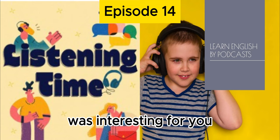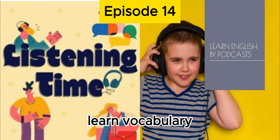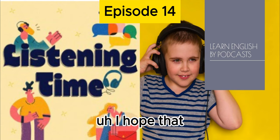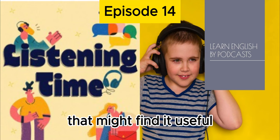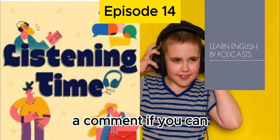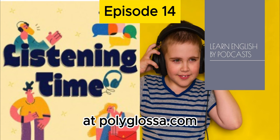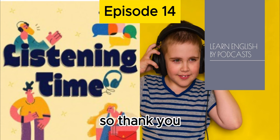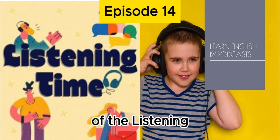Hopefully this episode was interesting for you and gave you some helpful tips to help you learn vocabulary, and was good practice for your ears. Please remember to share this podcast with anyone that might find it useful, and please give it a like, a rating, or a comment if you can. Remember to join our $1 listening practice seminars at polyglossa.com if you need more practice for your listening skills. Thank you for listening, and I hope you'll come back for episode 15 of the Listening Time Podcast.